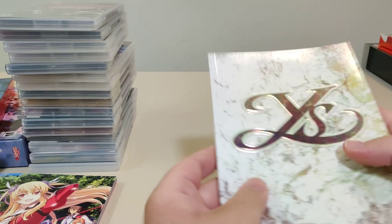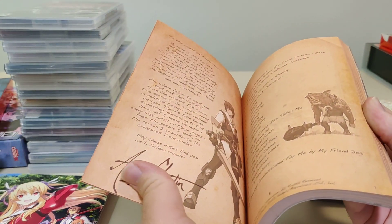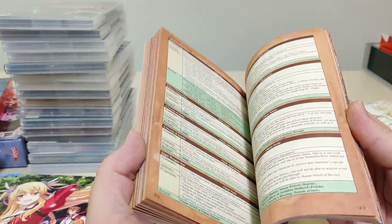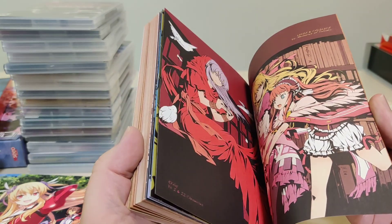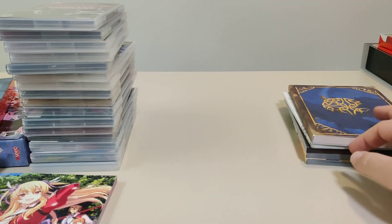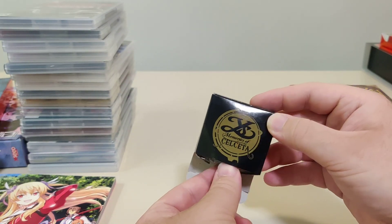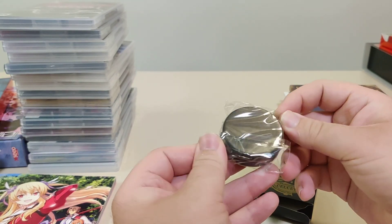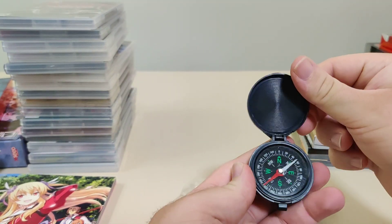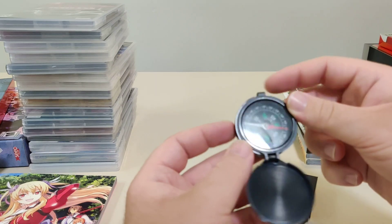I have to finish my Kiseki playthrough first, but I am planning an Ys playthrough. Besides that art book, they also had another Ys art book for one of the Ys games — I don't remember exactly which one, and it doesn't say right away inside. They also had this compass that came from the Vita Collector Edition of Ys: Memories of Celceta. It's a neat little thing if you want to know which way you're facing.